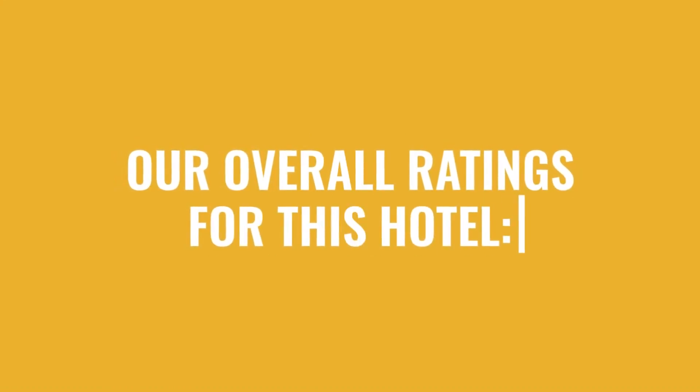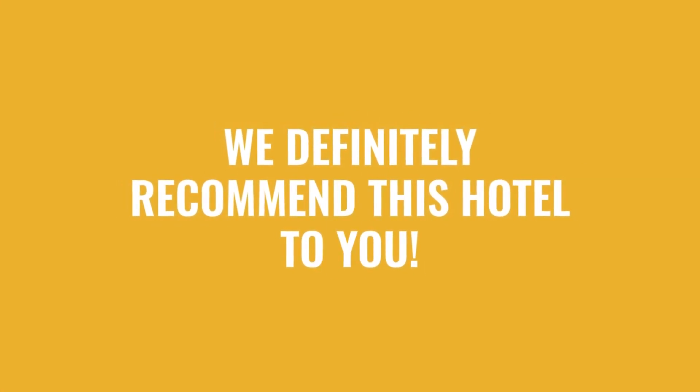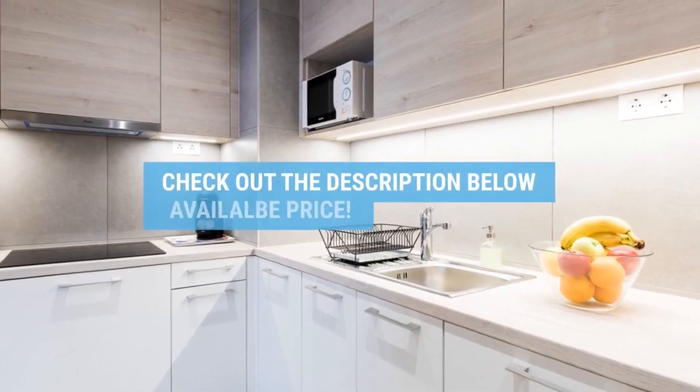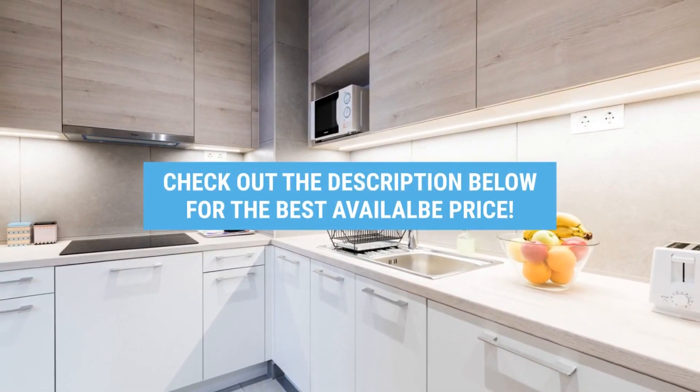Here are our overall ratings for this hotel. Location: 10 out of 10. Cleanliness: 7 out of 10. Service: 8 out of 10. Value for money: 10 out of 10. We would definitely recommend this hotel to you, no matter what type of traveler you are. To get the best price for this hotel, make sure you check out the link in the description. Have a nice trip.